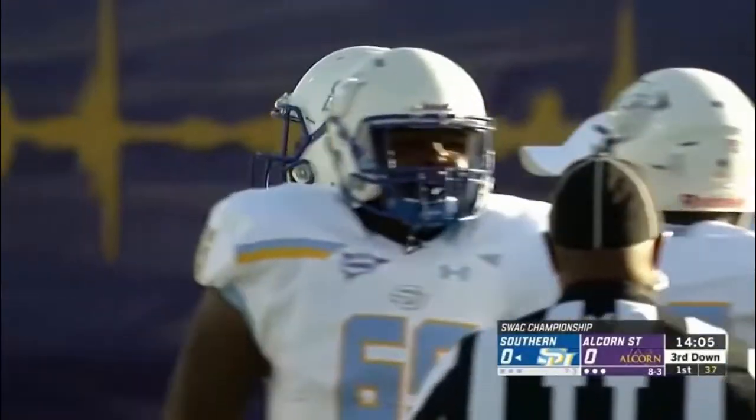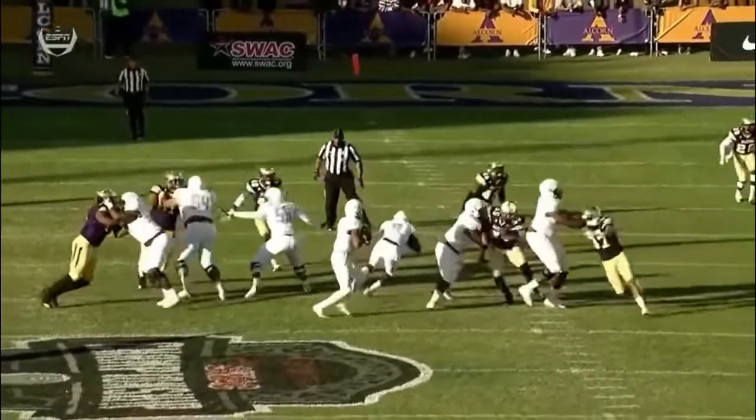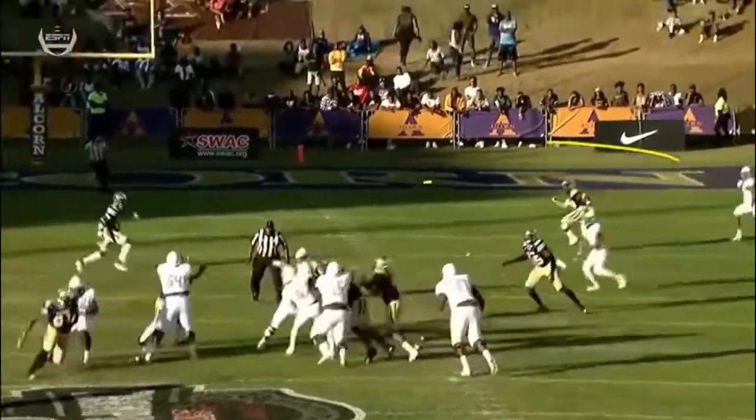That's something that the Alcorn State defense does very well. Sterling Shippy brings them down. They lead the nation in sacks. They control my screen — so watch the crossing route that's going to come from this side of your screen.